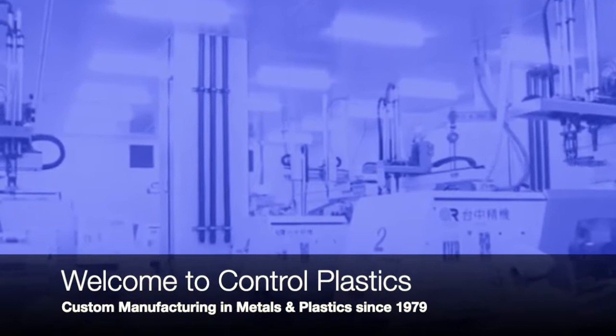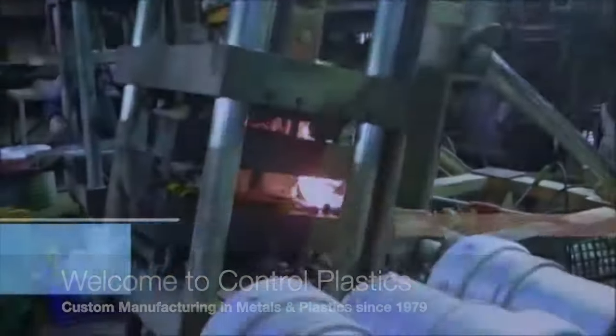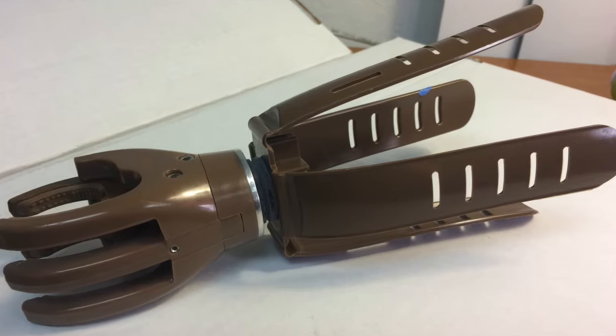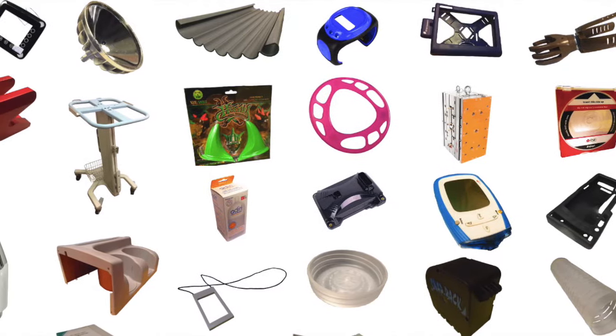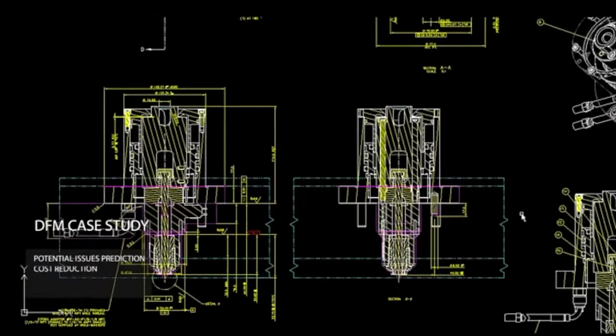Welcome to Control Plastics. For over 40 years, Control Plastics and Metals has worked with manufacturers across a wide array of industries, including medical devices and equipment, automotive, consumer electronics, consumer goods, and military and aerospace.